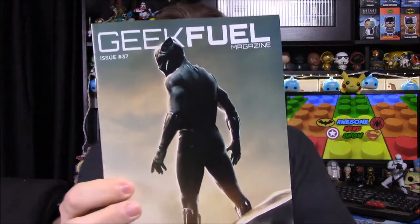So this is the start of the new Geek Fuel, where they have new pins. It'll be interesting to see what the pin looks like now, since they're not going to do their robot character anymore. As usual, first up we have our magazine for the month, which is our Geek Fuel magazine, and it has Black Panther on the front for the movie.